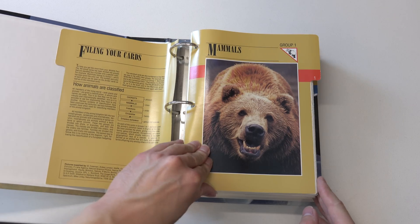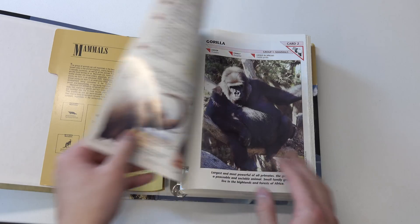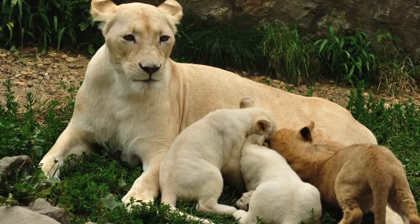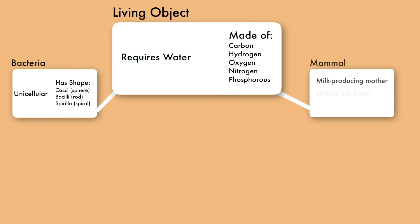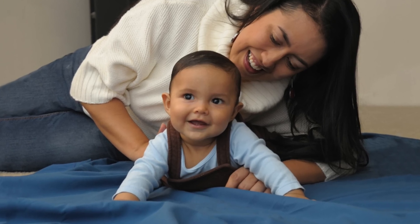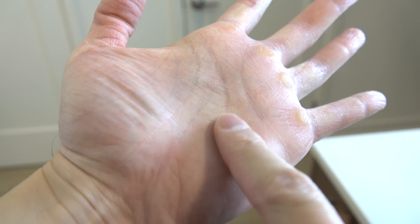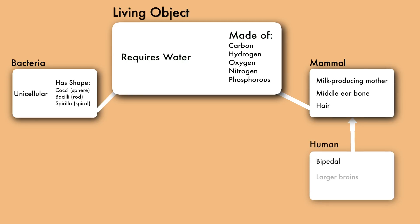Let's take a second example we're more familiar with: mammals. Mammals also use water and are made of carbon, hydrogen, oxygen, nitrogen, and phosphorus — so they qualify as a living object. All mammals have three things in common: they'll all have a mother who produces milk, they'll all have hair, and they'll all have a middle bone in their ear. So mammal is a class that inherits from living object. As humans, we qualify as a mammal, which means we're guaranteed to have milk-producing mothers, hair, and middle ear bones. But as mammals we are also living objects — we use water and are made of those five elements. Humans are at the bottom of this class hierarchy, but are guaranteed to have the features of mammal and living object — classes that exist upstream. All humans are living objects, but not all living objects are human.